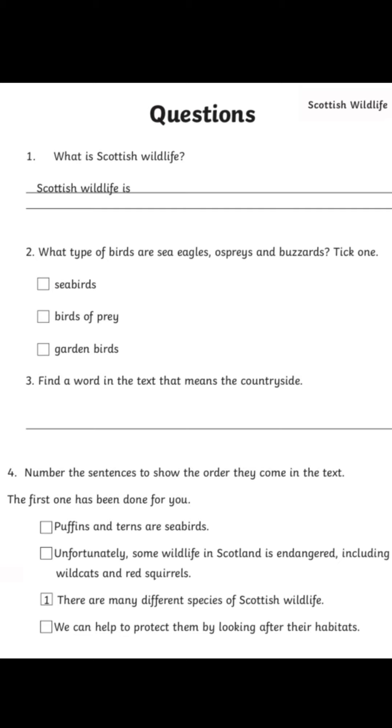Question number two: what type of birds are sea eagles, ospreys and buzzards? Tick one. So you choose one of these and then you would write a full sentence. So for example, if you were going to choose birds of prey, then you would say: sea eagles, ospreys and buzzards are birds of prey. Full stop.